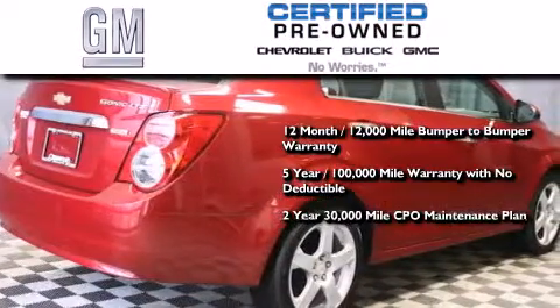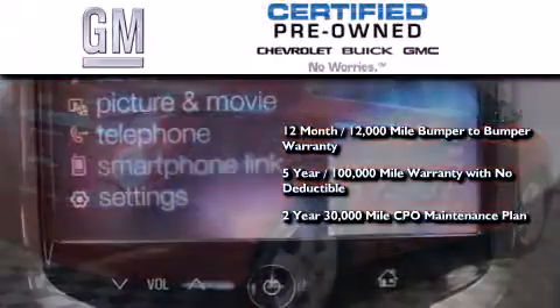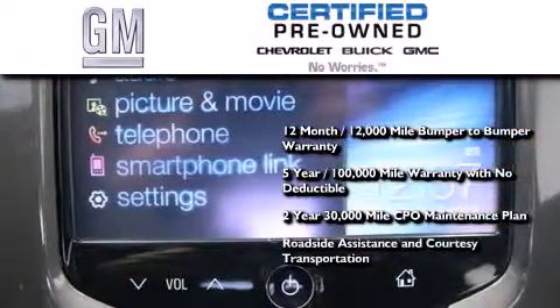A two-year 30,000 mile standard CPO maintenance plan, plus roadside assistance and courtesy transportation.